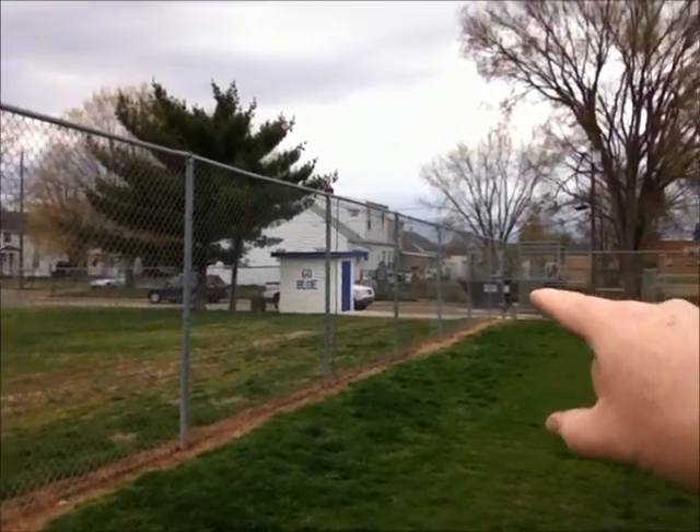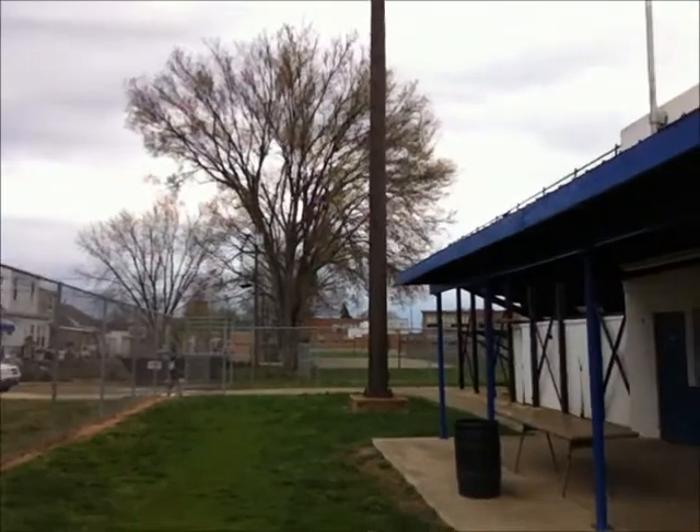Go Blue! Hi everybody, I'm Dan Ramey, WPEX, and I'm going to take you on a little bit of a tour here of the Hernstein Field Complex.